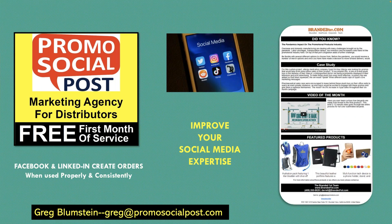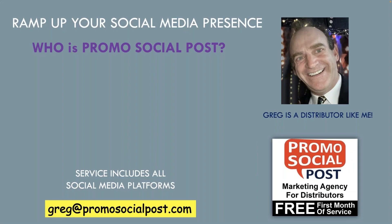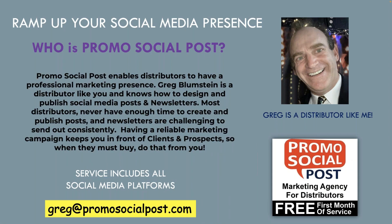Talking about Promo Social Post — my friend Greg Blumstein owns that. He does newsletters several times a week. I think it's $40 a month — not much. He'll give you a free month to try it. I know him and I recommend what he does because he's a distributor just like me. He started this to help other distributors. Greg can help you with your social media. There's a free month of his service with that ad on the screen, or you can email greg@promosocialpost.com.